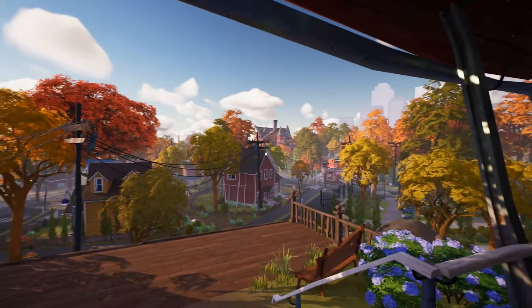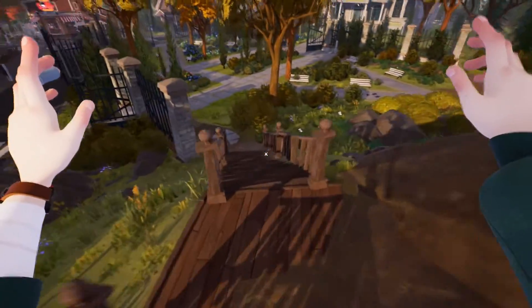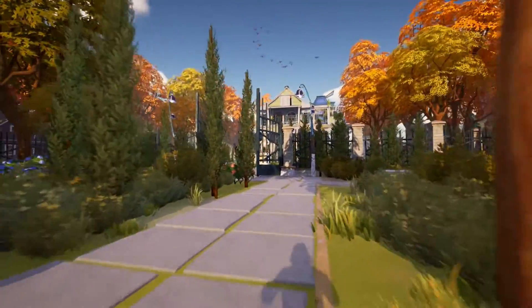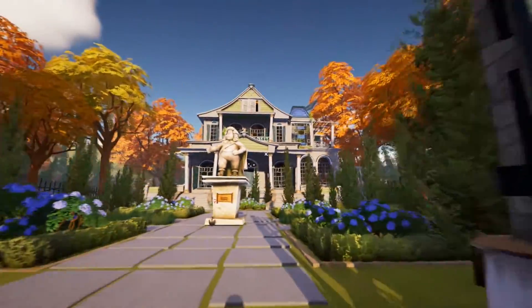Alright, next up we can get the Dog Person achievement. Once you have access to the gated mansion, make your way around to the back right side. Our objective is to get the fire extinguisher from the kitchen and use that to put out the grill so we can steal the steak and feed it to the dog.